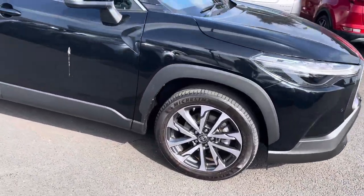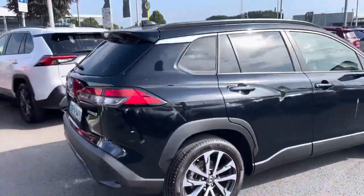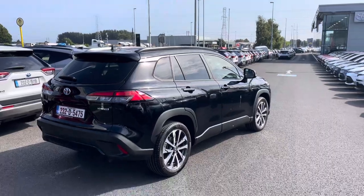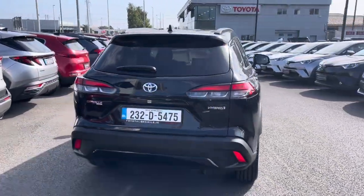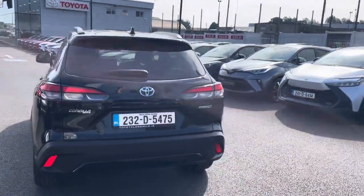You have your diamond-cut alloy wheels, keyless entry, keyless start. This one is finished in metallic black. Parking sensors at the back and a reversing camera. Very clean car all around.